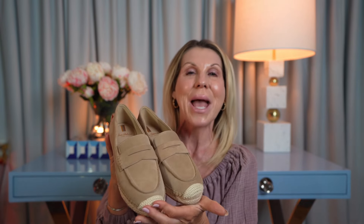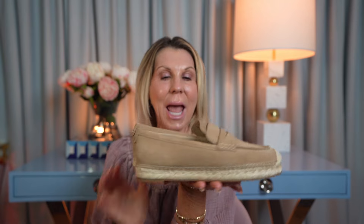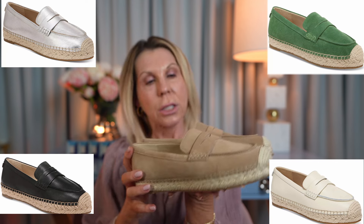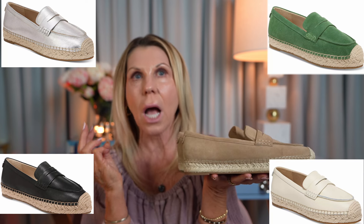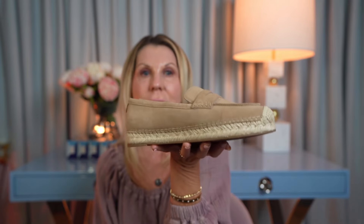The other pair I got — good old Sam Edelman. You can't go wrong with a pair of Sam Edelman shoes. They have this little detail on the back, and these ones actually come in a million different colors — a green suede, leather options. I like ivory and black, and I think a silver. Comfortable, cute, and they go with all the pants I got.